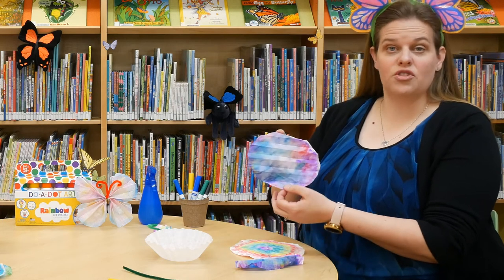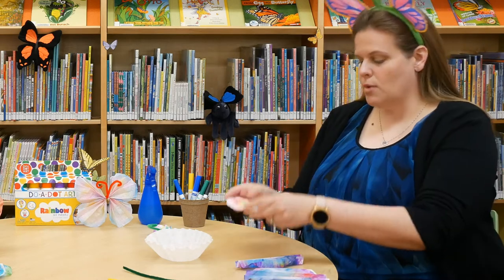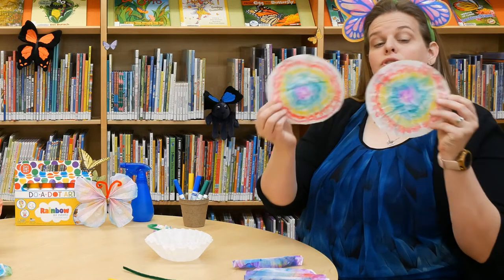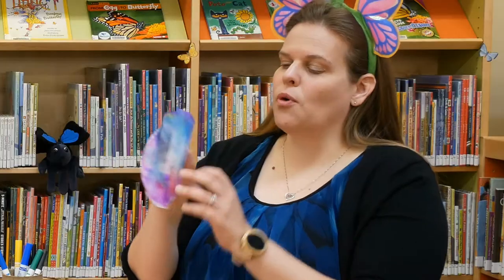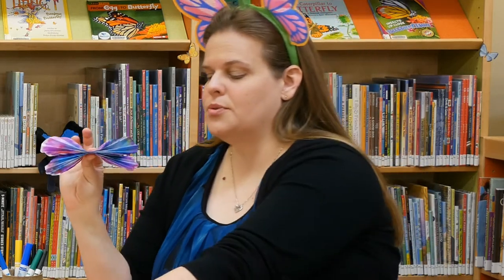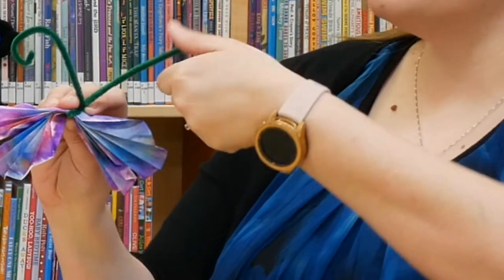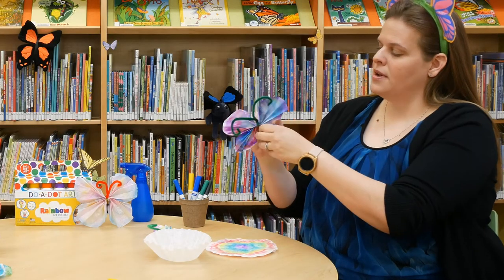Just decorate your coffee filters with markers however you like — you can do it in a pattern with circles, or just scribbles. It turns out beautiful once you wet it. Stack the decorated filters on top of each other and spray them with water until the color starts spreading. Set them out to dry and you'll have two with a matching pattern. Then fold them accordion style, put your pipe cleaner right in the middle, and twist until it's on there securely. You can cut the ends shorter or roll them under, then spread out your wings — and you have a beautiful butterfly.